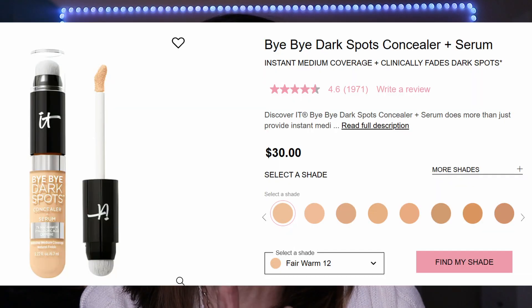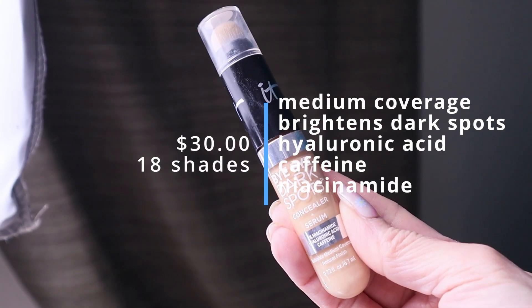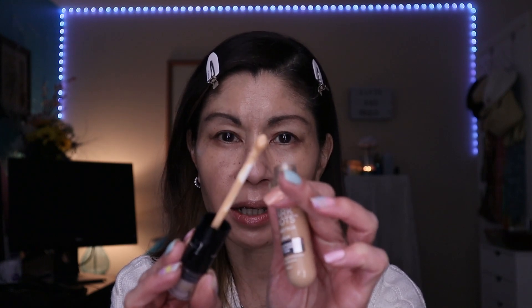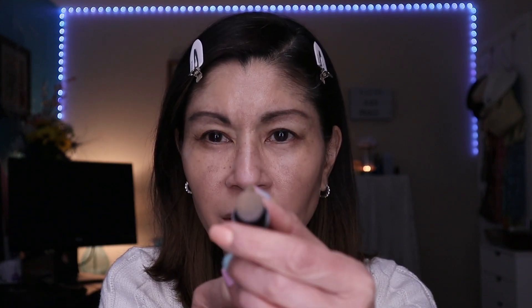Now for concealer — I've been testing out the brand new IT Cosmetics Bye Bye Dark Spots Corrector Serum Concealer. This retails for $30, comes in 18 shades, and it's supposed to lighten your dark spots over time, instantly brighten under your eyes, and help cover dark circles. It contains niacinamide, hyaluronic acid, and caffeine to brighten that area. This is right up our alley for mature skin. It comes with a nice doe foot applicator that disperses product, plus a little brush for stippling. It seems like higher-end companies are throwing every trick in the book to get you to buy, but the bottom line is: does it work, especially for mature skin?